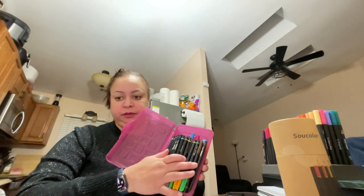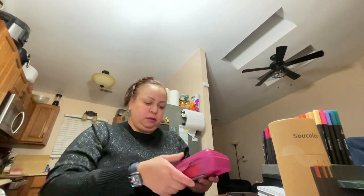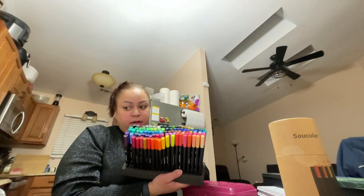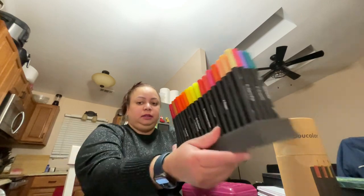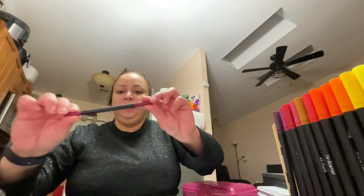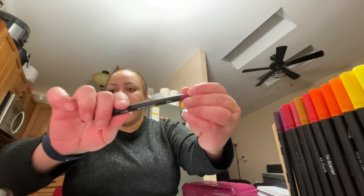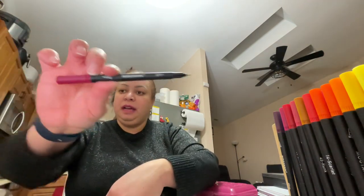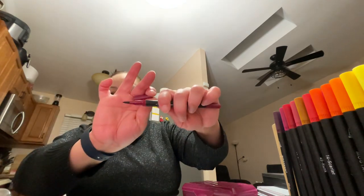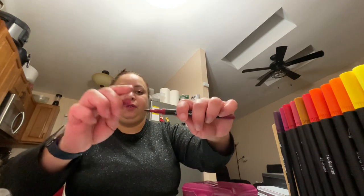Now I do have Sharpies — I got these from Amazon. I also have this set right here and it has every color you can think of. This is the brand right here. This one has a fine tip side and this one has a brush tip side. I like the brush tip side for the coloring books that have thicker pages.